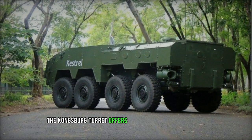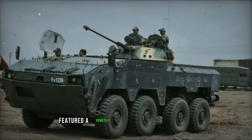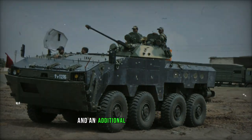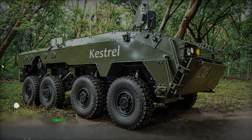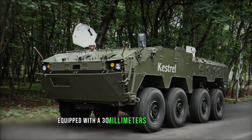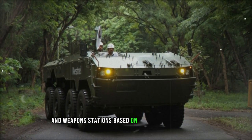The Kongsberg turret offers the option to mount Javelin anti-tank guided missiles alongside the cannon. A prototype unveiled in 2014 featured a remotely controlled weapon station with a 12.7mm machine gun and an additional Javelin launcher mounted on top of the turret roof. In 2016, a Kestrel model was presented with a complete turret from the BMP-2 Infantry Fighting Vehicle, equipped with a 30mm automatic cannon. Production variants of the APC can be customized with various turrets and weapon stations based on customer preferences.